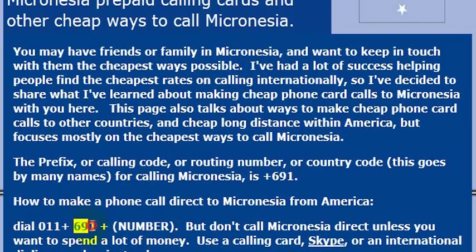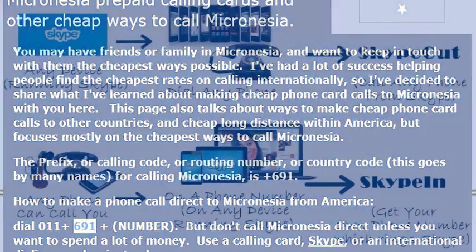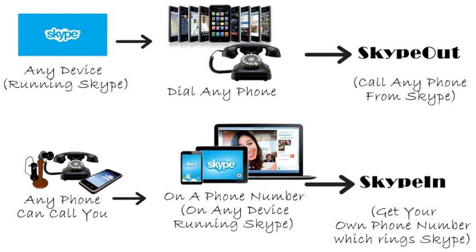So again, the country code for Micronesia is 691. But I wouldn't really recommend calling direct, as your phone company will charge you a lot of money.